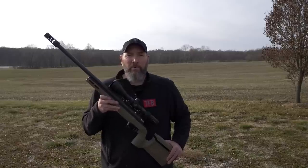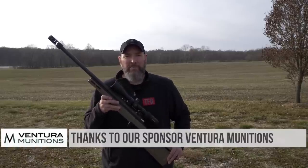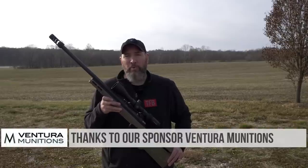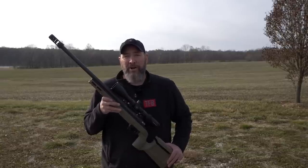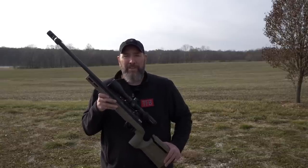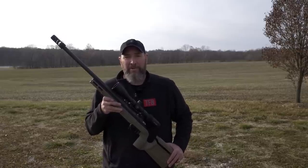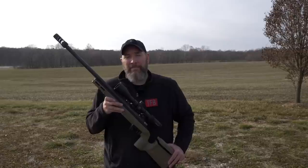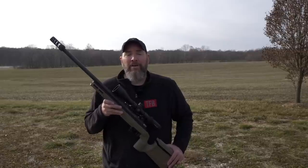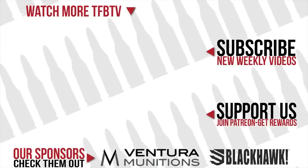Thanks for watching today. Hit up our sponsor Ventura Munitions — they make these videos possible by providing ammunition and support to us here at TFB TV. Also consider supporting us through Patreon with a monthly donation that gets you entered into some crazy cool drawings for great gear from other companies. We sure do appreciate all the support. Hit us up again soon for another great video from TFB TV. We'll see you next time.